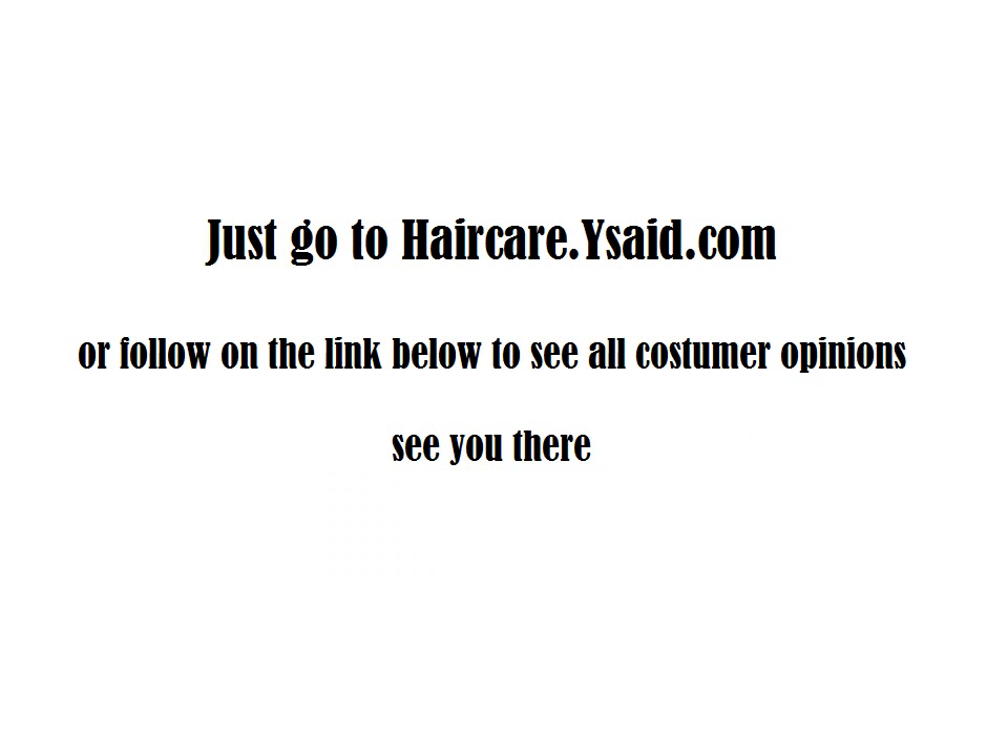Just go to haircare.issed.com, or follow the link below to see all customer opinions. See you there!